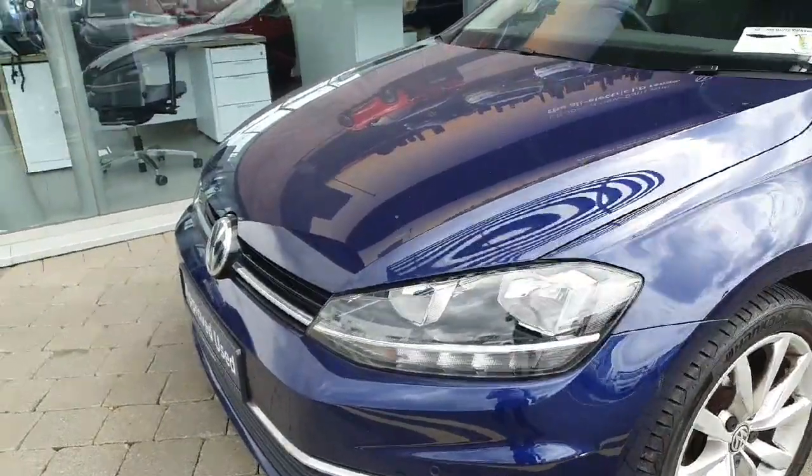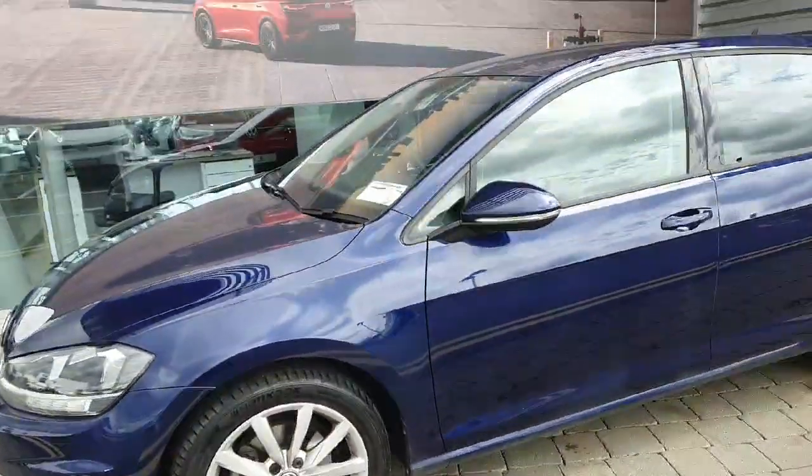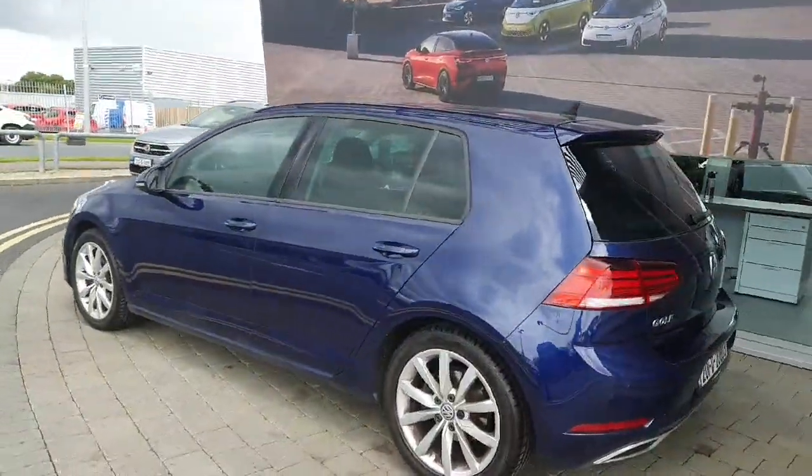This Golf comes with LED daytime running lights, 17-inch alloys, automatic folding mirrors, rear privacy glass, front and rear parking sensors, as well as a high definition reverse camera.